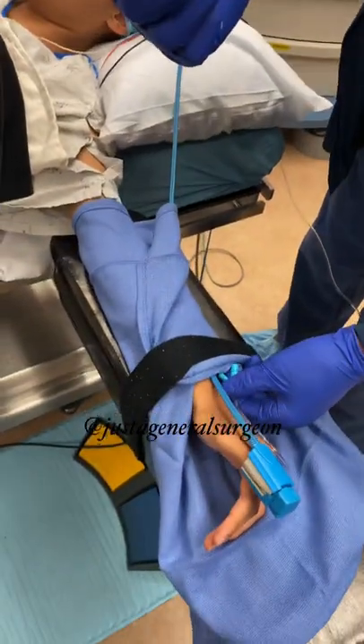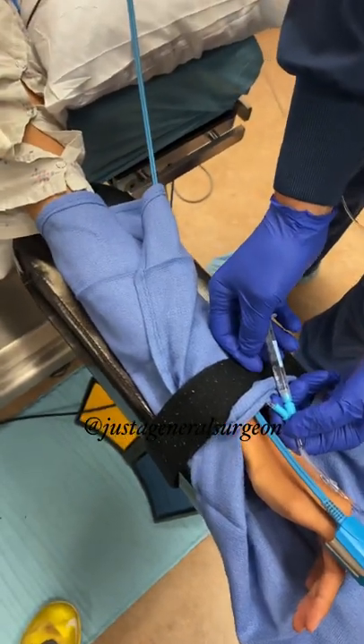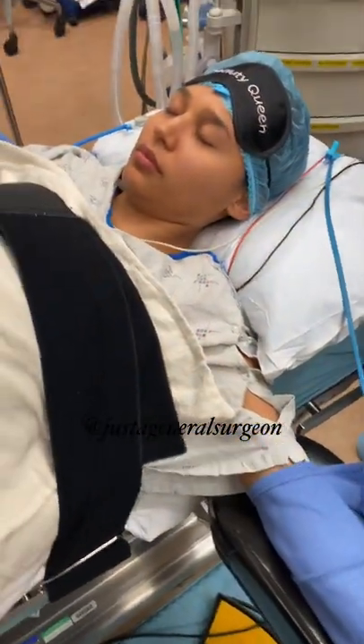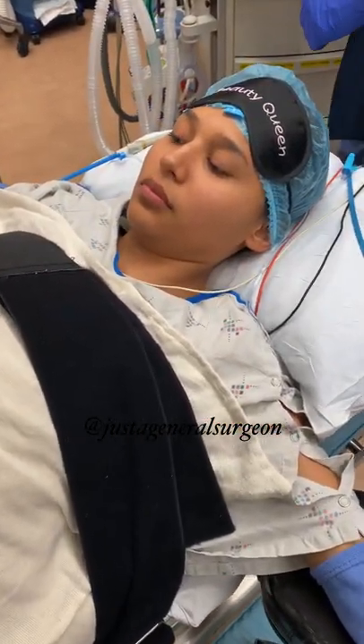I like to give a little fentanyl, which is a narcotic. It takes care of some pain and it also diminishes the stress of the procedure.